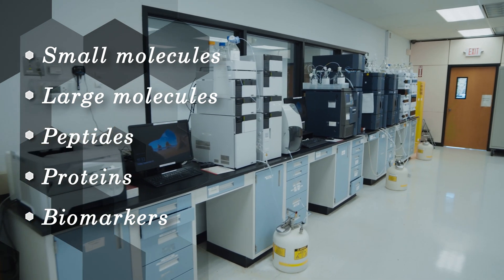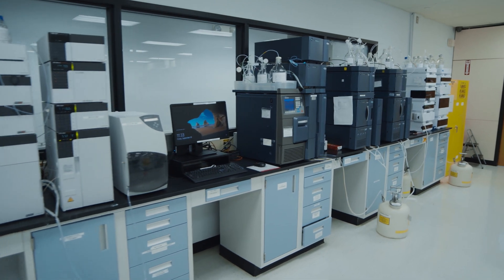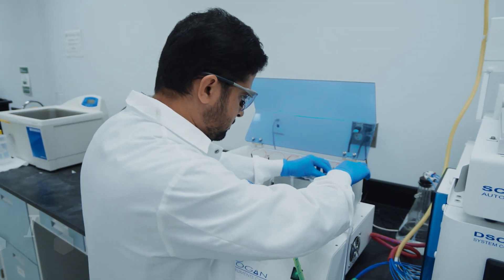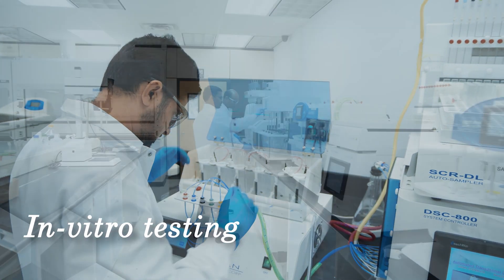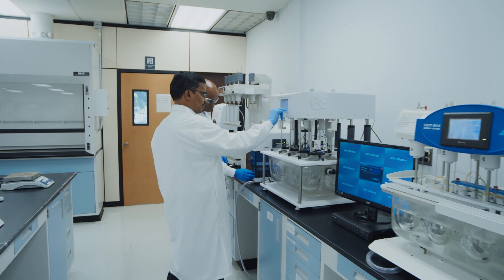We support preclinical animal trials through human clinical trials and are also licensed to handle controlled substances. Supplementing Sanova's bioanalytical capabilities is in vitro testing — an increasingly utilized strategy for reducing costs and modeling the behavior of activities in physiological systems.